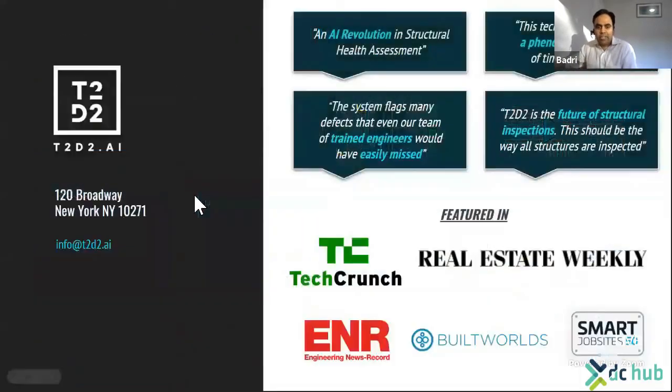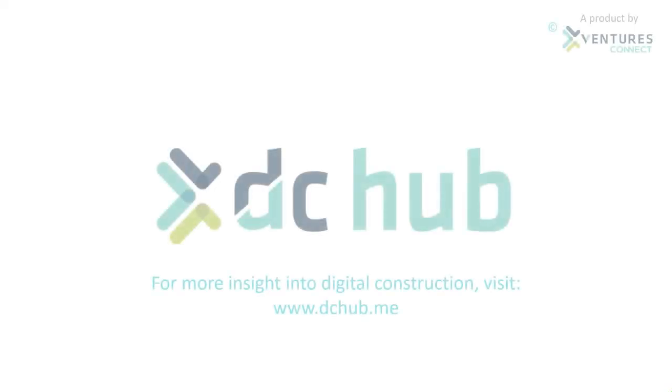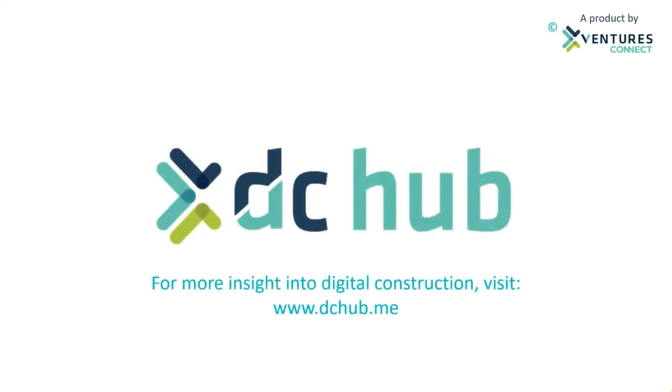Our early adopters have been quite profuse in their praise. We'd be happy to share more information about this, and we've been featured in multiple media outlets as well. Thank you so much for your attention.